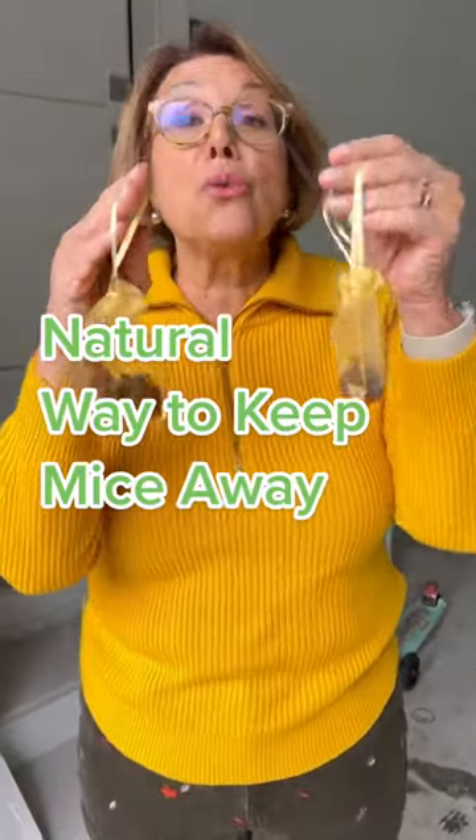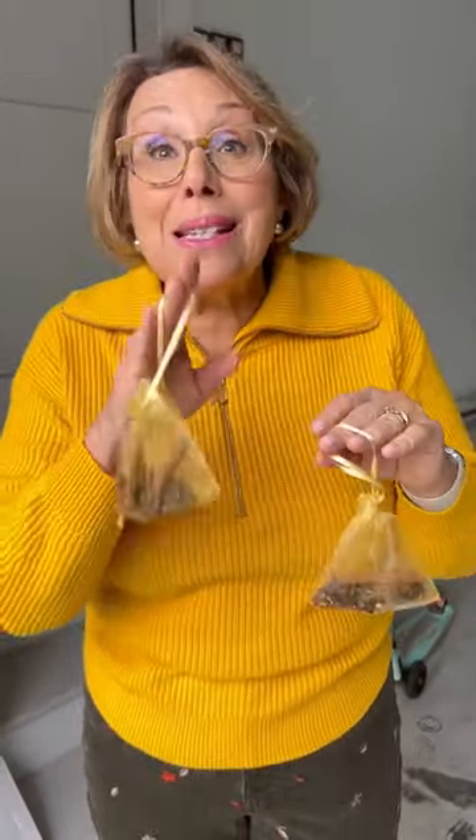Hi everybody, it's Babs. Did your mom ever tell you that there's a natural way to keep mice out of your home and out of your hair? Don't forget, mice can get through the tiniest of holes.